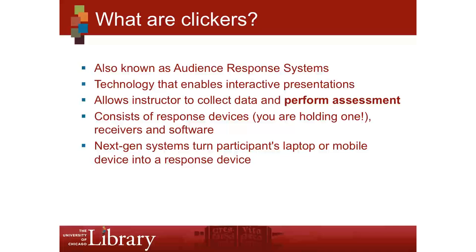The audience response system consists of these response devices, a receiver — which we have here on the computer and which is essential; I've tried to start a session without plugging my receiver in and it does not work — and software installed on the computer that you also have to get going for it to work. There are next-generation systems out there that will turn your students' laptops or mobile devices into clickers, and I'm really excited about that because one of the barriers I've found is actually distributing these to a larger group, getting them back, and putting myself in the queue to use them since they're managed by our audio-visual services and not the library. So if we can bypass this, I think it would be a great improvement.